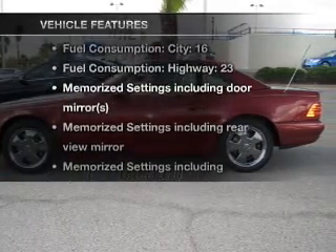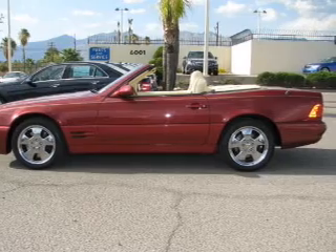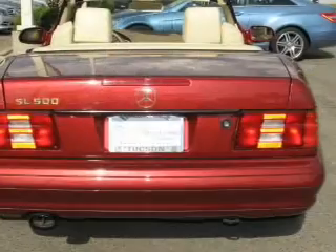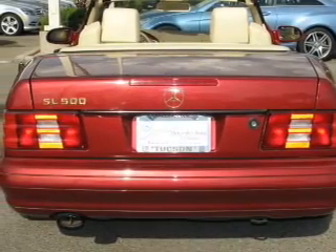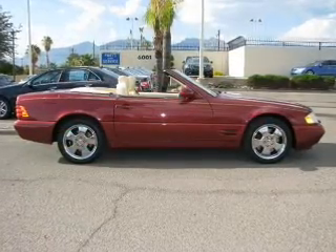And with these notable features, you won't want to miss out on the opportunity to own this amazing ride: air conditioning, power door locks, power windows, power steering, cruise control, power mirrors, an alarm system, and an AM-FM stereo.